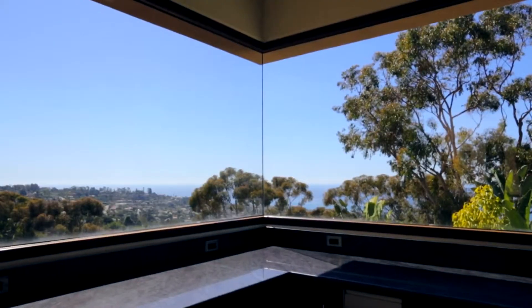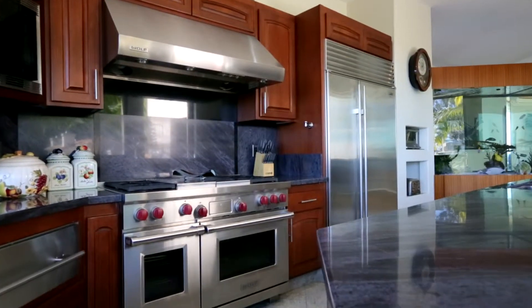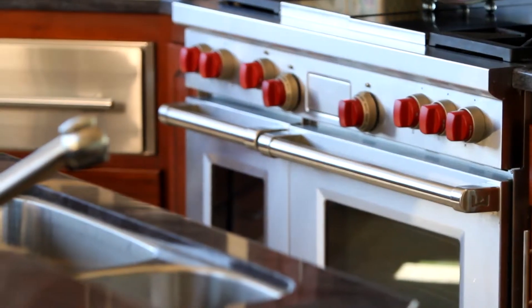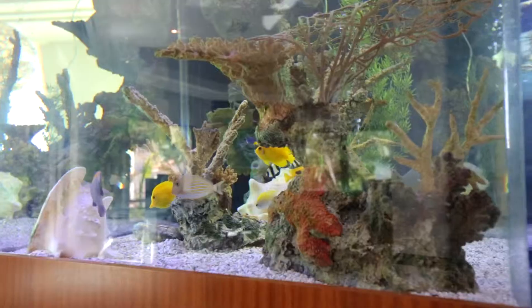The endless ocean views continue into the gourmet kitchen with superior quality Wolf appliances, a large center island with built-in sink, granite countertops, and beautiful dark wood cabinetry.